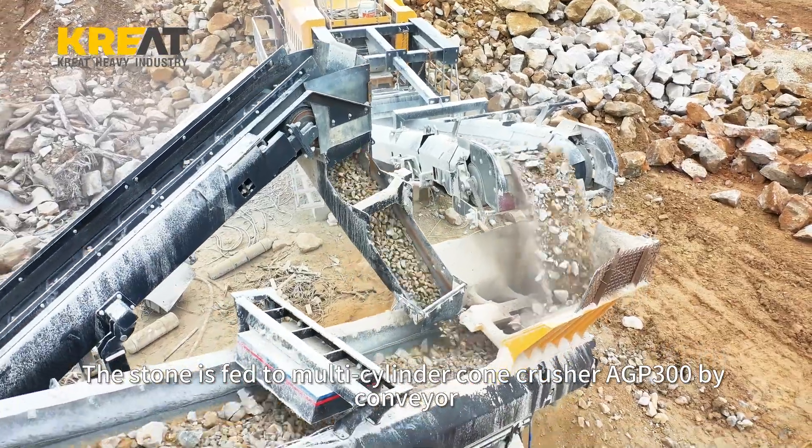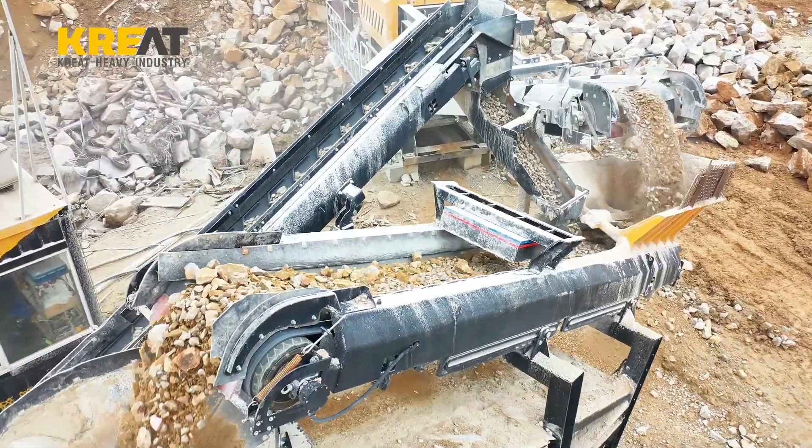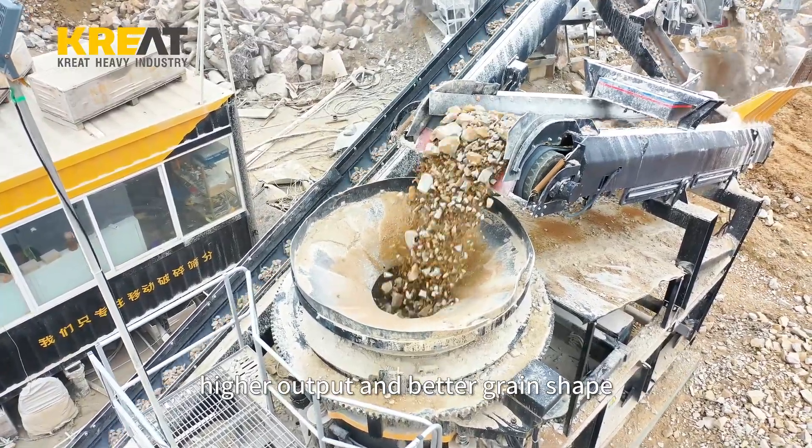The stone is fed to the multi-cylinder cone crusher AGP 300 by conveyor. Large eccentricity, high swing frequency, and layer compression crushing increase the spindle strength, resulting in higher output and better grain shape.